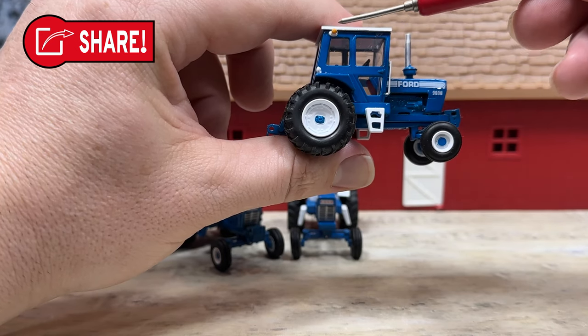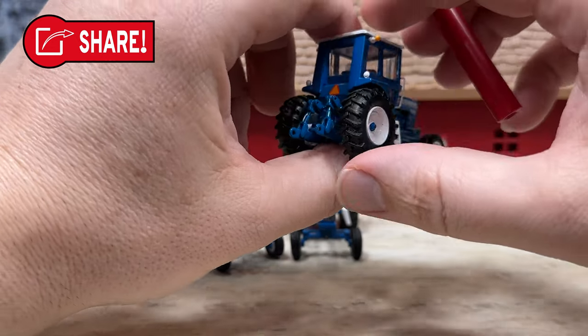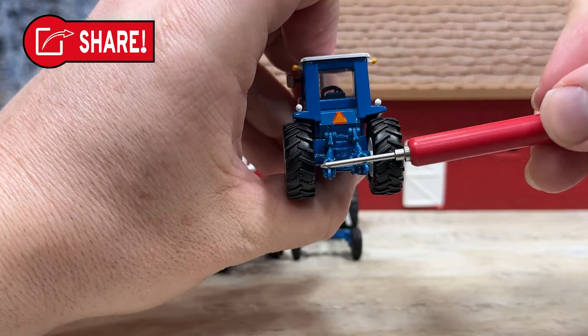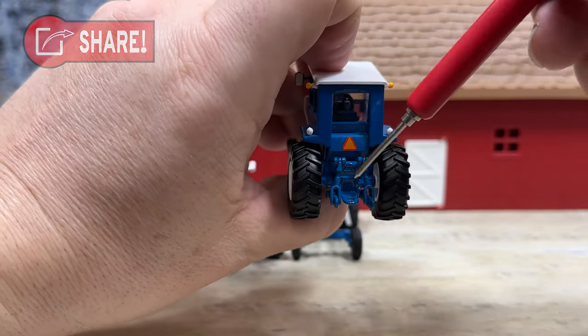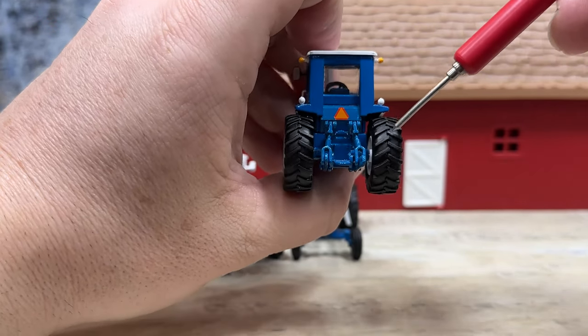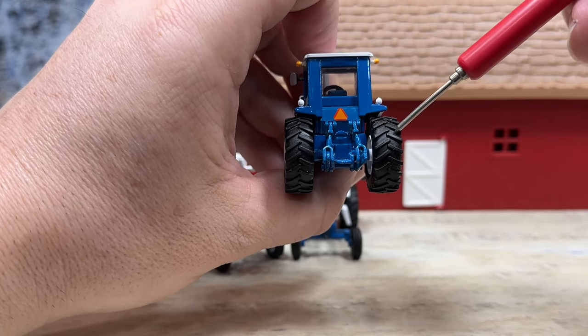There's a marker light, hazard light, and another light up top. Around on the back, there's no upper control link, but it has a two-point hitch and a hitch for implements. Singles this time, not duals, but the same nice bar tread pattern.